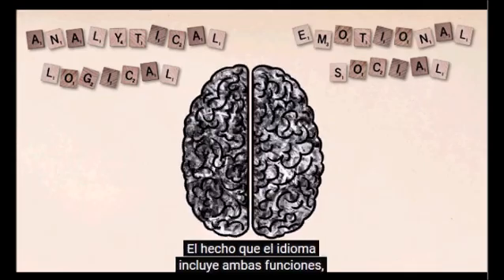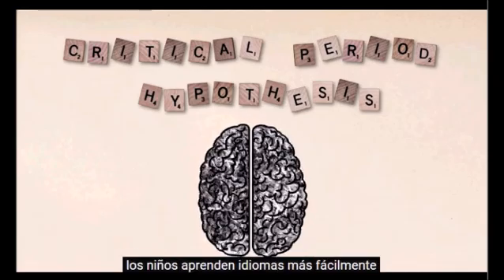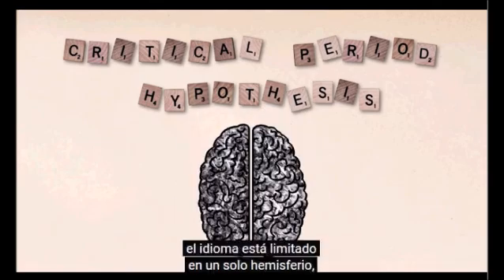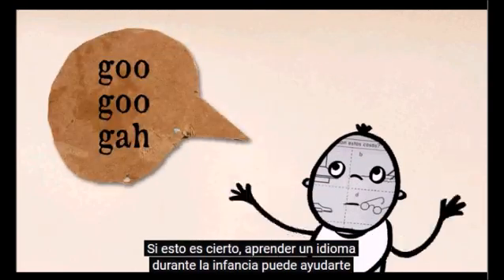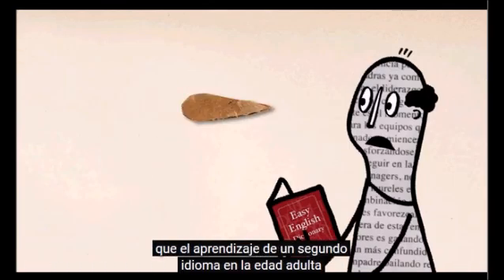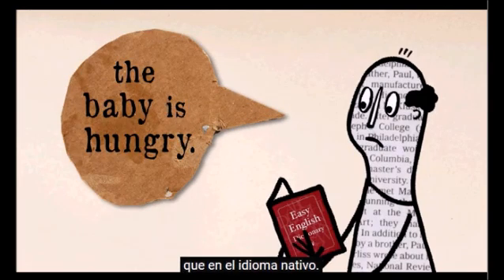The fact that language involves both types of functions, while lateralization develops gradually with age, has led to the critical period hypothesis. According to this theory, children learn languages more easily because the plasticity of their developing brains lets them use both hemispheres in language acquisition, while in most adults, language is lateralized to one hemisphere, usually the left. If this is true, learning a language in childhood may give you a more holistic grasp of its social and emotional contexts. Conversely, recent research showed that people who learned a second language in adulthood exhibit less emotional bias and a more rational approach when confronting problems in the second language than in their native one.